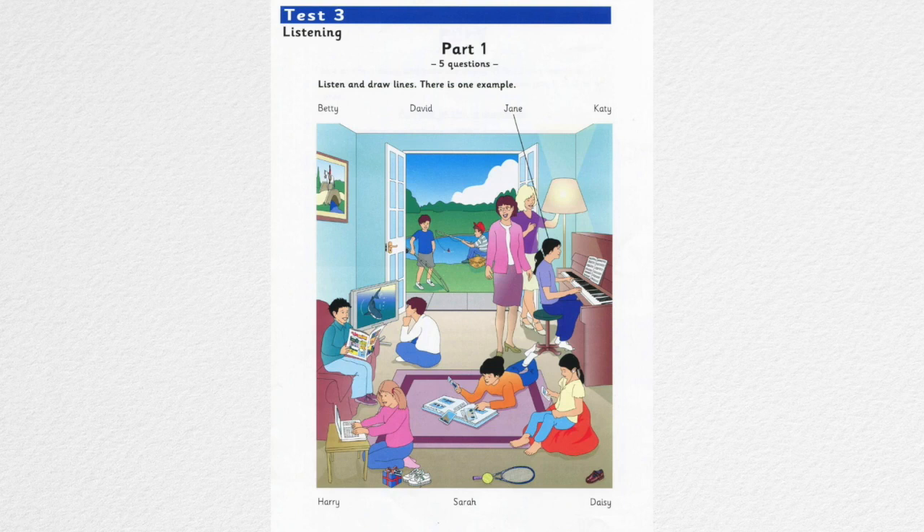Now you listen and draw lines. Who's the boy on the sofa? There, next to the television. That's my friend's cousin. His name's David. What's he reading? It's funny, I think. Oh, it's just one of his comics. He's got lots of them.